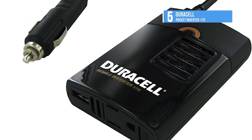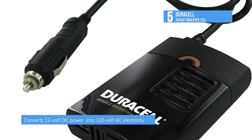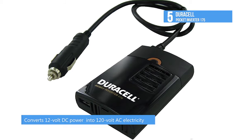Its sleek form factor features one 3-prong AC outlet and one 2.1 amp USB port, and the unit can charge AC and USB devices simultaneously.